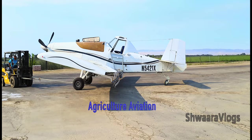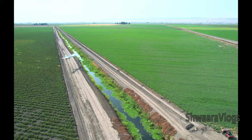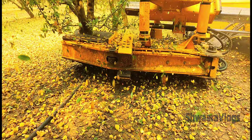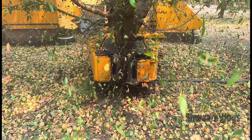Now I will talk about agricultural aviation. If you have an aeroplane or a tractor, you can also learn how to do jobs. You can also learn how to plant almonds. You can also plant the flowering and blooming, and the harvesting.